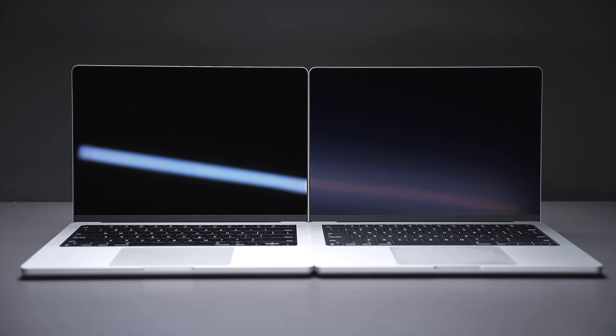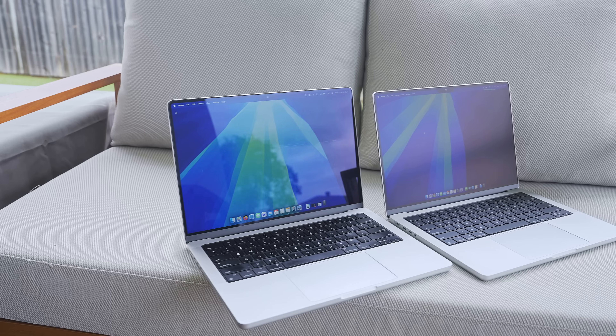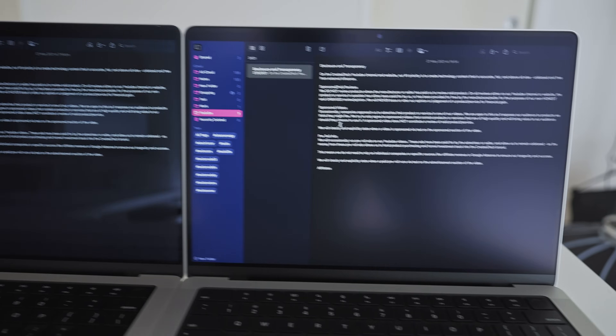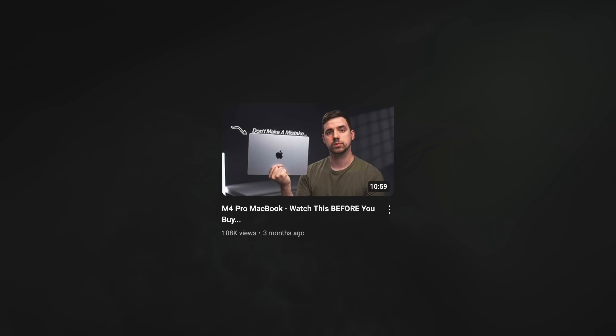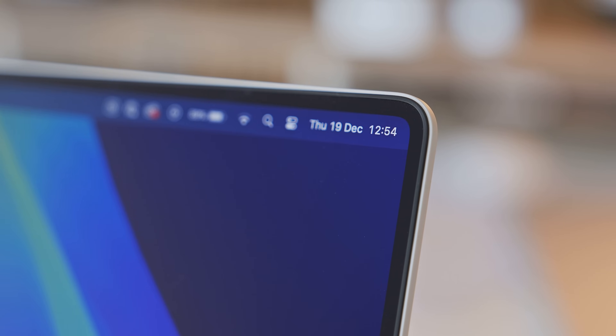First up, the nano texture display. This has been a pretty controversial topic. Some people love it and say that it greatly reduces glare and reflections and makes everything much easier to see. Some people on the flip side hate it, claiming that it reduces contrast or just makes everything look blurry and washed out. For me personally, I love it. I talked about it in detail in my M4 Pro MacBook 'before you buy' video and said I'm going to get that nano texture upgrade option on all of my future MacBooks.